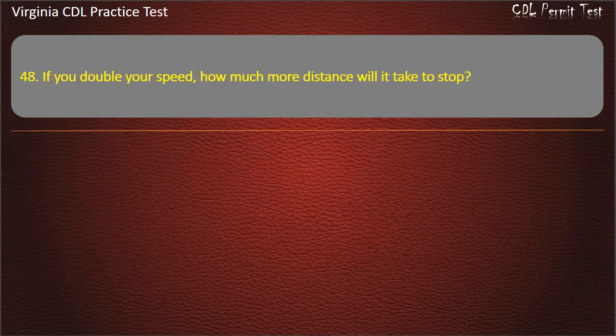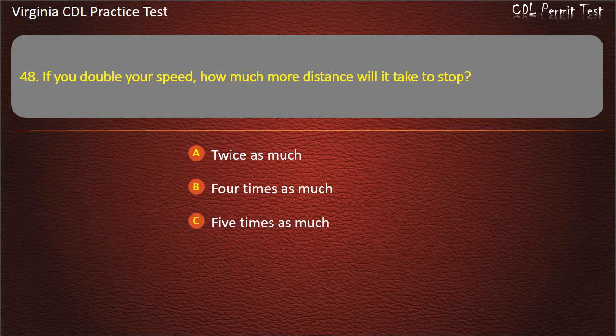Question 48: If you double your speed, how much more distance will it take to stop? Twice as much. Four times as much. Five times as much. Three times as much. Answer: Four times as much.